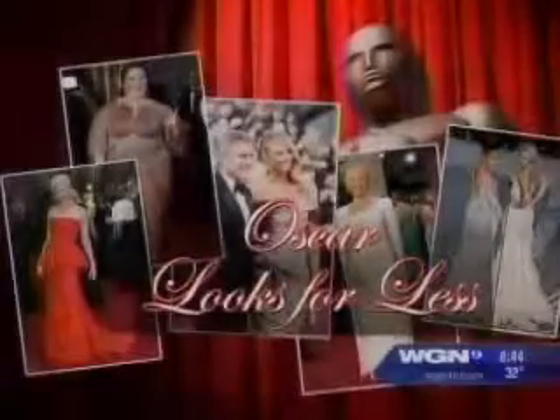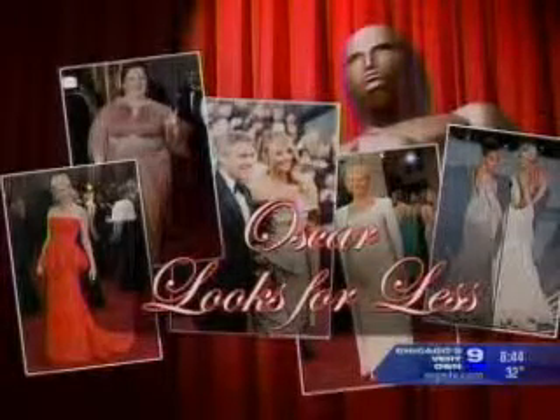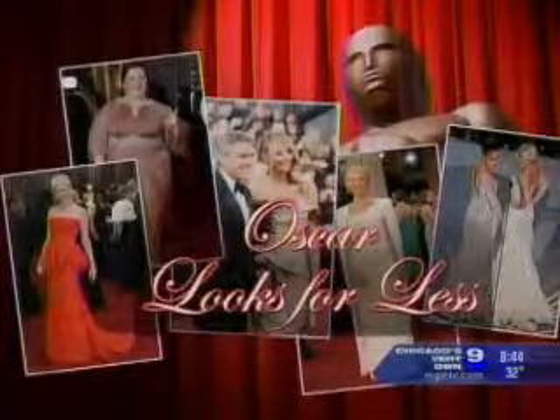You're watching WGN Morning News at 8. We saw all the great fashions on the Academy Awards Red Carpet Sunday. Now we can show you how to recreate those looks for a lot less. Erica Stroma from the Shops at Northbridge is with us this morning, and she is going to tell us what looks we can recreate at the mall.